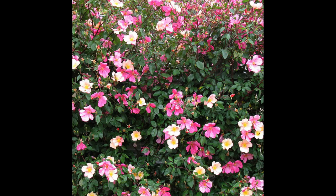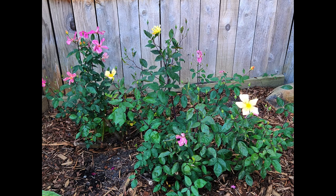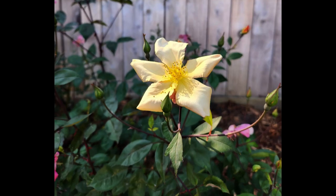I recently replanted it and had to cut it back to little four-inch nubs, and it's already put on a tremendous amount of growth. I've been super happy with its performance.